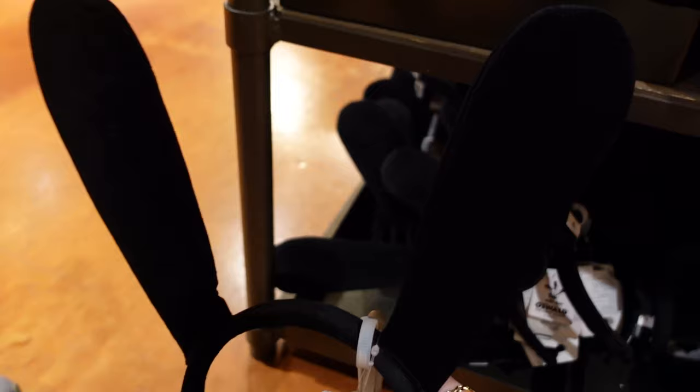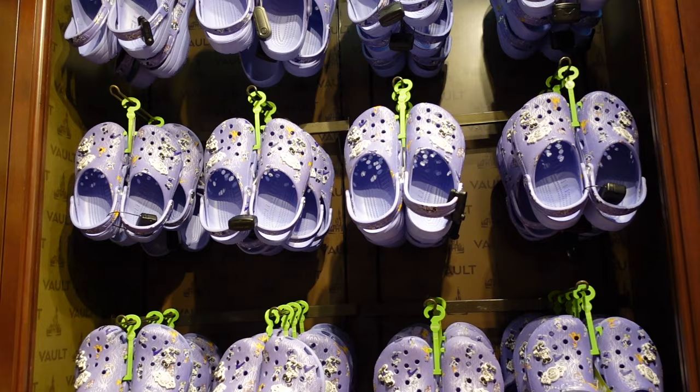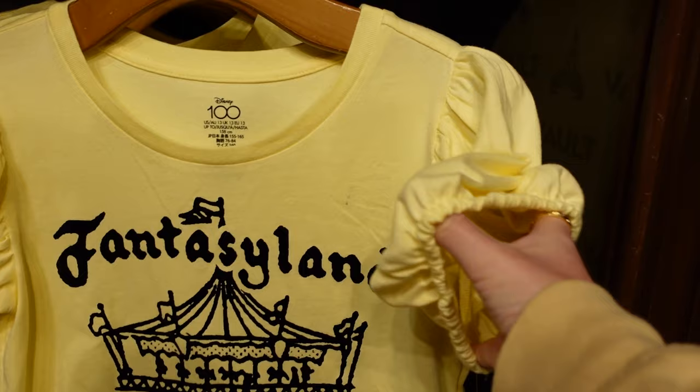There are some ears that say Disney 100 on the tag — very big ears. I don't see a price, but in another shop there was a little tag that said unless otherwise stated, ears are $34.99. Disney 100 Crocs are around $60 or so. I like this shirt — it's for children, but look at these nice puffy sleeves, so soft. It's $31.99.